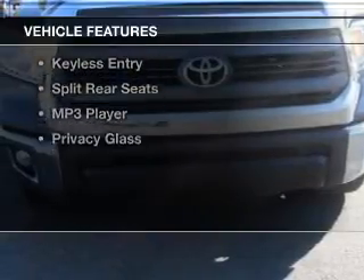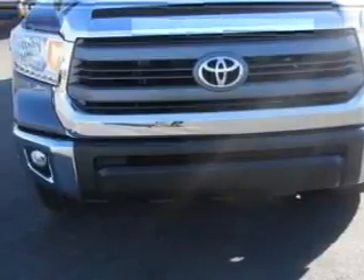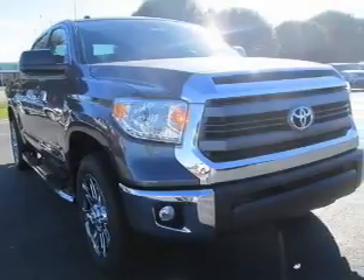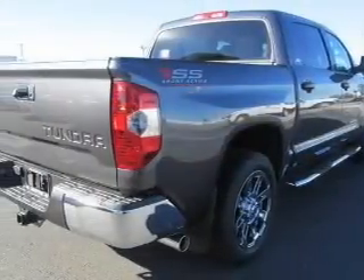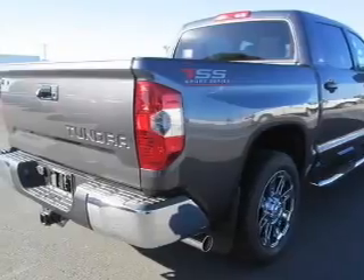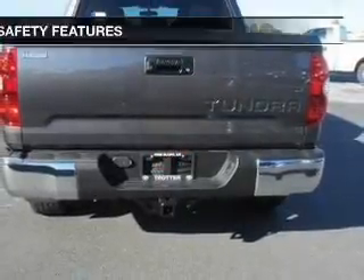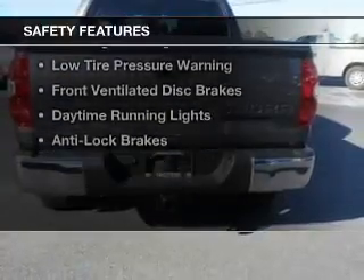The features include Bluetooth connectivity, Sirius XM satellite radio, digital audio input, an adjustable tilt steering wheel, an alarm system, cruise control, keyless entry, split rear seats, an MP3 player, and privacy glass. Safety was made a priority with these features.